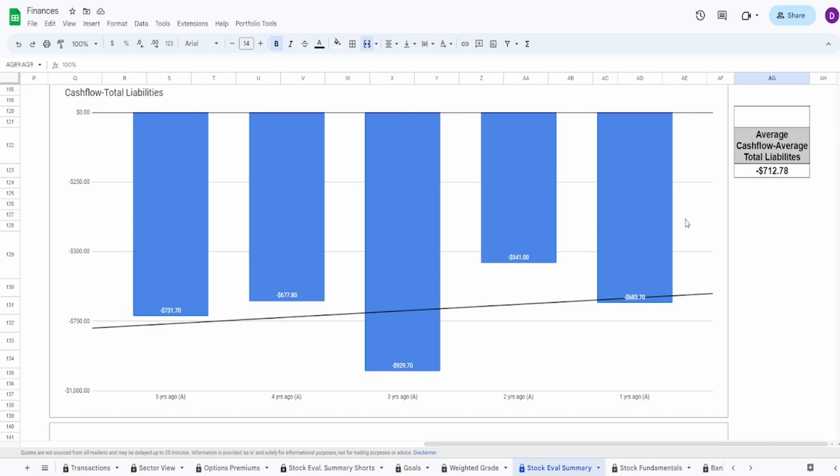Cash for minus liabilities is a little choppy, but somewhat understandable. The lowest point was three years ago, which was COVID-related. If you skip year three and look from year five to year two, it's very consistently increasing. There is a small dip from two to one year ago, still well below the average of negative $712.8 million, but the graph is heading in the right direction. I'm giving this a 70%.